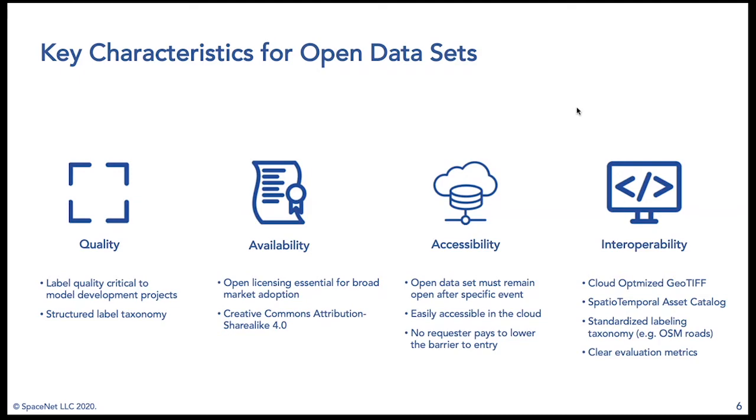Our final piece is interoperability — specifically cloud-optimized GeoTIFFs, so the data can be displayed in a cloud-optimized format, loaded in a web browser, and used to build web-based mapping applications. The Spatial-Temporal Asset Catalog provides standardized metadata so people know what the data contains. This increases transferability to new places and people. We've also worked to ensure standardized labeling taxonomy and clear evaluation metrics, including IOU thresholds.